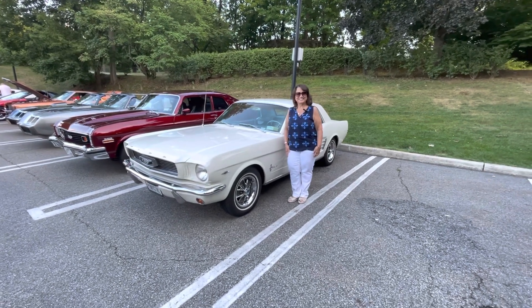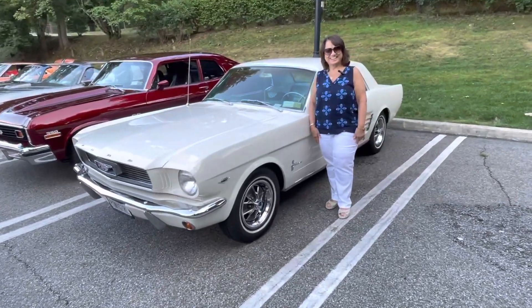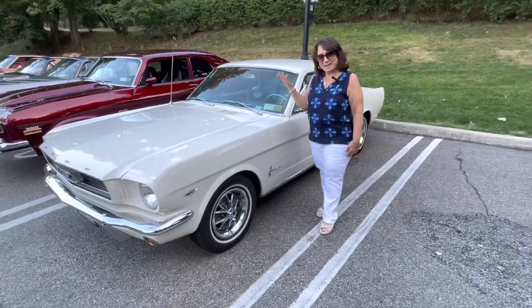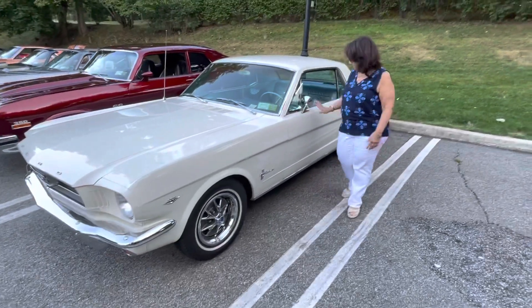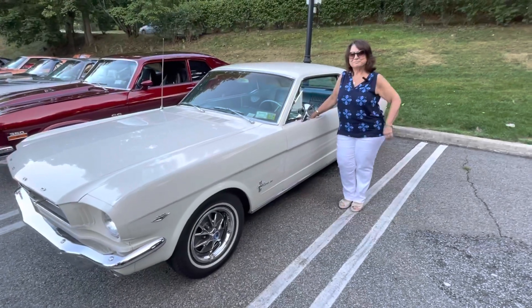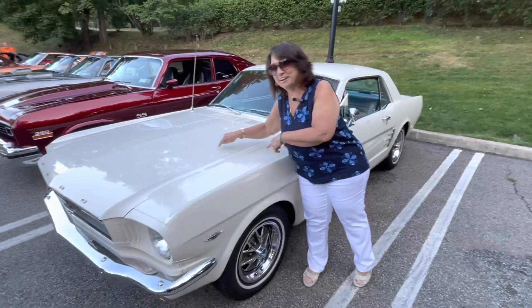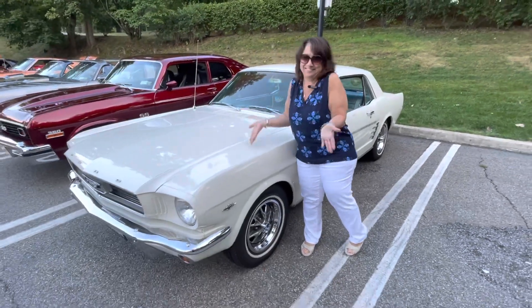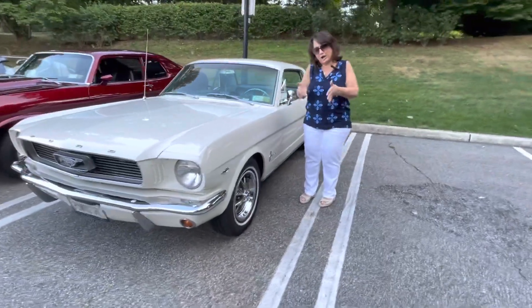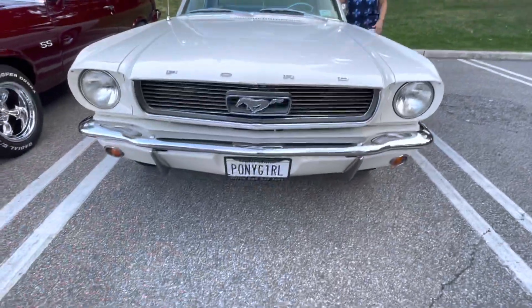We are here tonight with pony girl, also known as Annette, with her gorgeous Mustang. Hi Annette, how are you? Hi Frank, this is my 1966 wonderful little pony and it's a 289. We just figured that out before the video — I looked in there and counted eight things, so it's a 289. I love the technical: 'makes the car go.' I turn the key, we go.